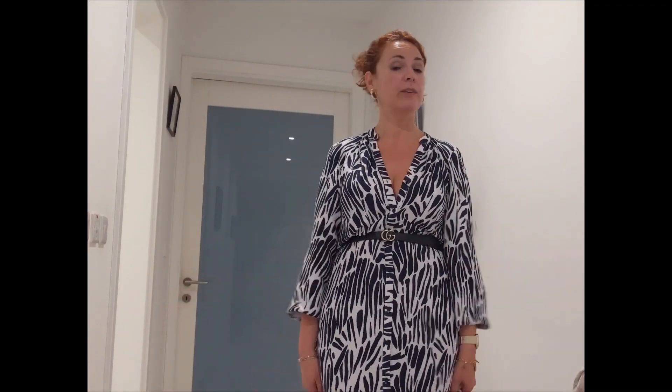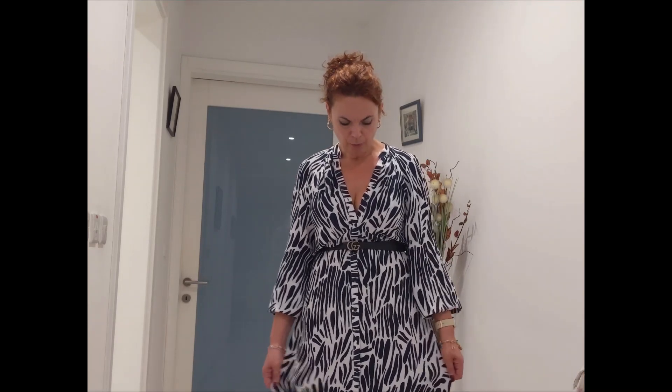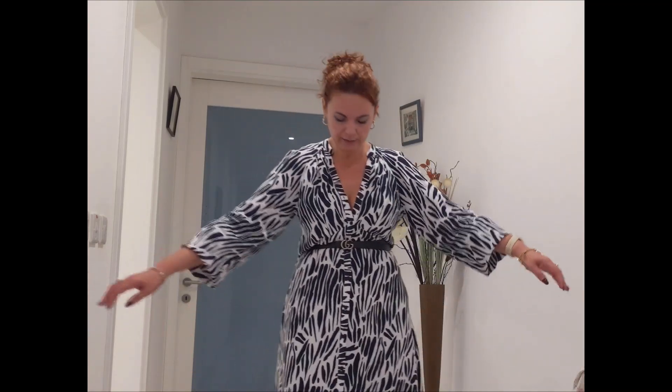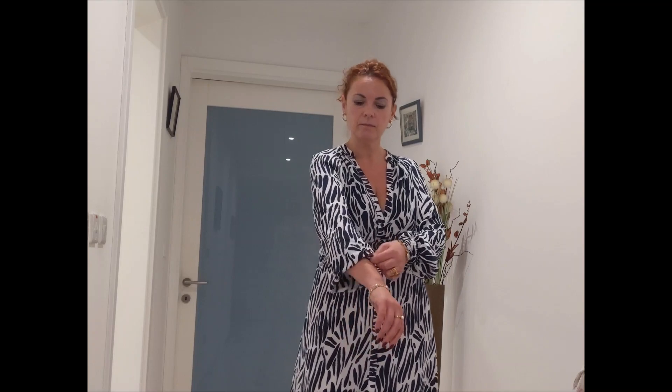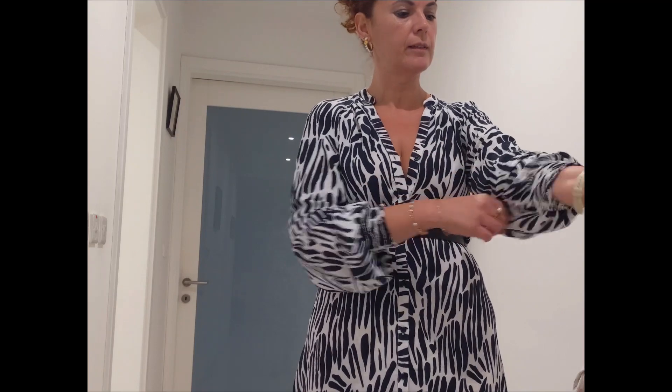Hello everyone, and thank you for joining me for another day of what I wore in a day. I work in a corporate environment, and this is what I wore today. It's a dress from Next — I bought it about a year ago. It's very practical, very nice, I love it. It has elasticated cuffs, very practical. It's a size 10.